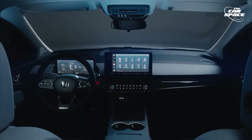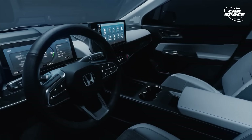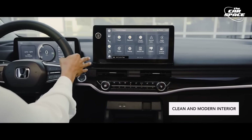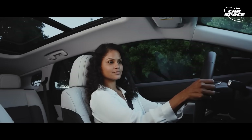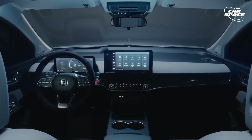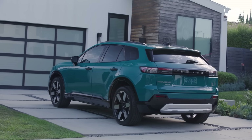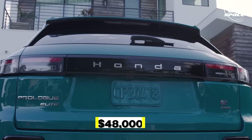Honda is keeping the interior classy and premium for its first decent mass-production electric vehicle. Inside, Honda's gone for a clean, minimalist look and design. It'll have leather seats and a 12-speaker Bose system on top of all Honda's safety packages. The new Prologue's price is going to start at around $48,000.